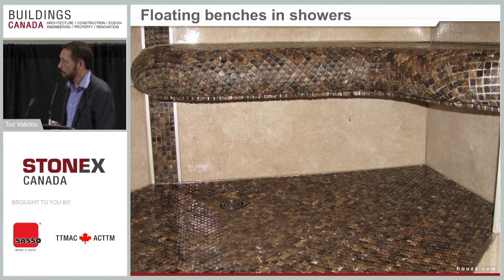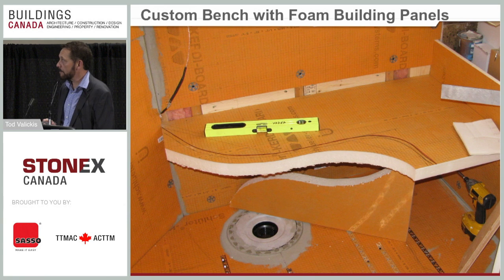This floating bench was built from two layers of two-inch foam board. You can see a cable coming out of the wall — we put electric heat in the bench and on the wall behind the bench. When somebody sits down it's nice and warm and they can lean on a warm wall. There's also strapping on the floor for electric cable, so the shower floor is heated, the bench is heated, and the wall behind is heated.